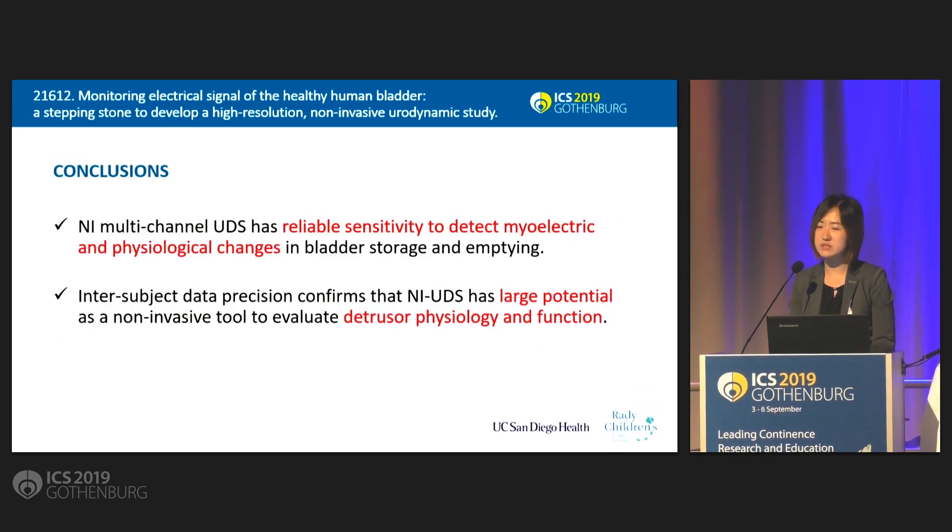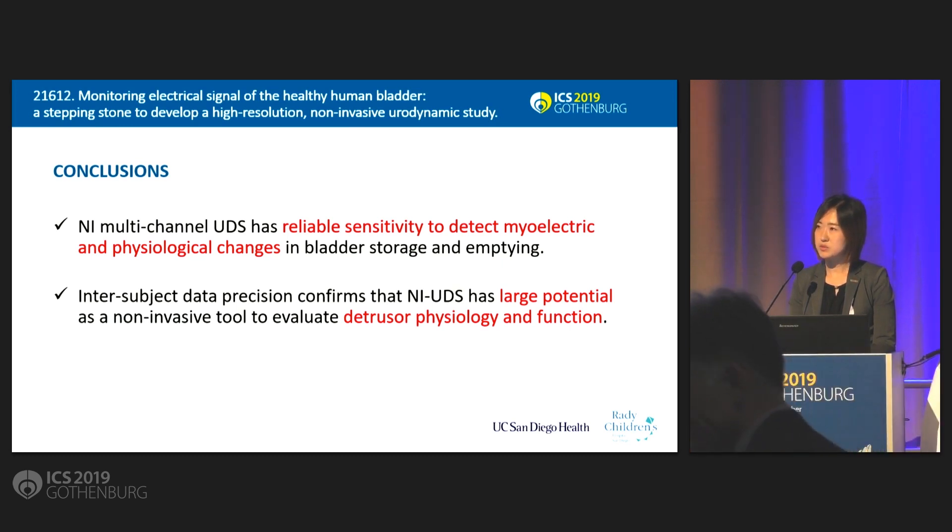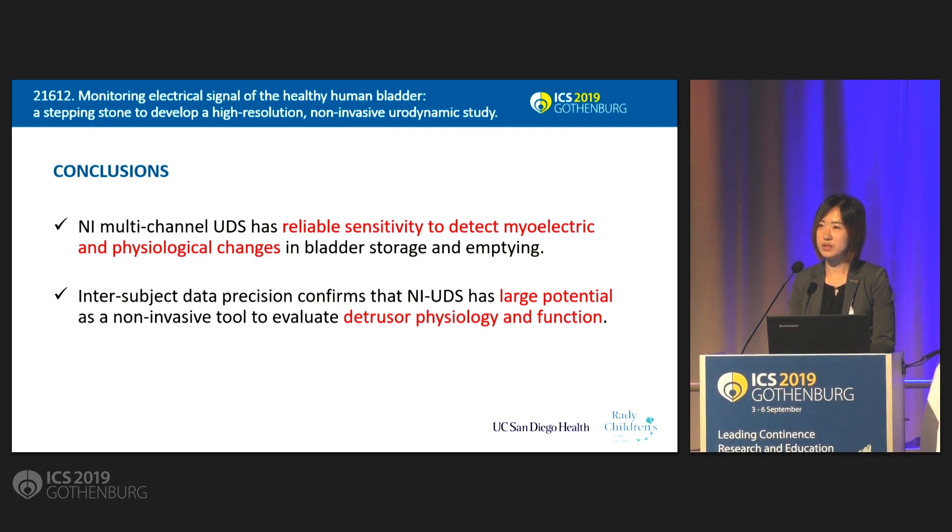In summary, our non-invasive UDS system has reliable sensitivity to detect myoelectric and physiologic changes in the bladder. Given that our inter-subject precision suggests its potential as a non-invasive diagnostic tool, we next aim to perform non-invasive UDS recording in parallel with conventional UDS to study the correlation between the parameters shown today and conventional parameters, including pressure and volume of the urinary bladder. Thank you.